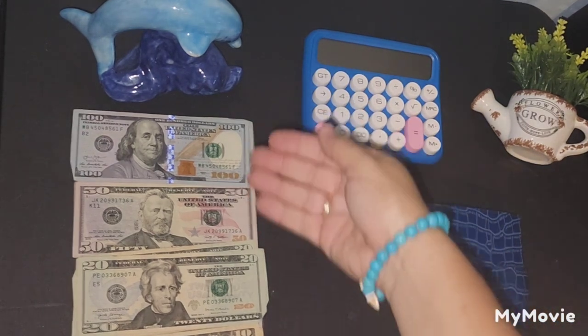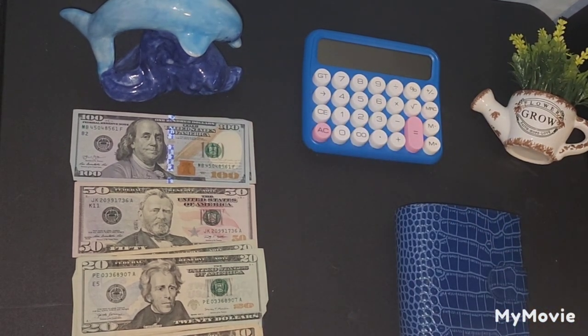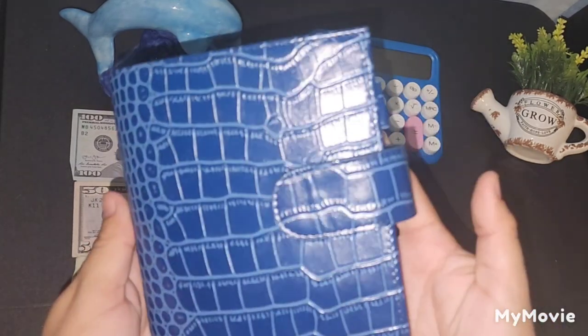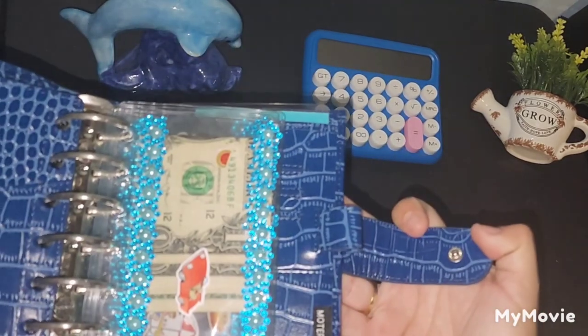Today I have here a total of $350, which I will be cash stuffing into my beautiful Motron wallet, which is right here.